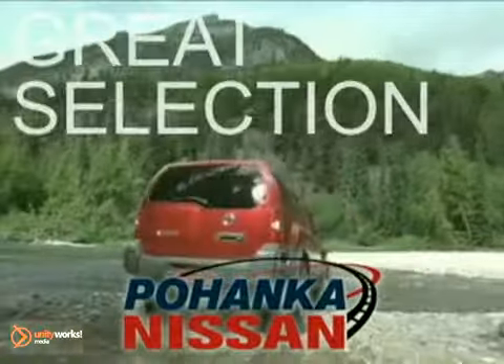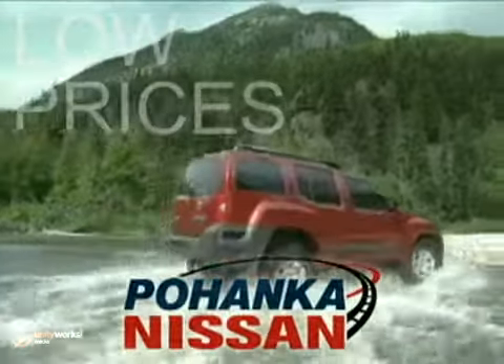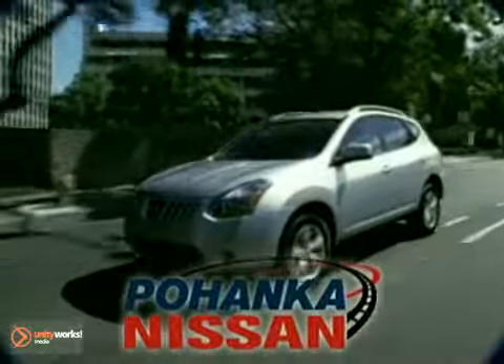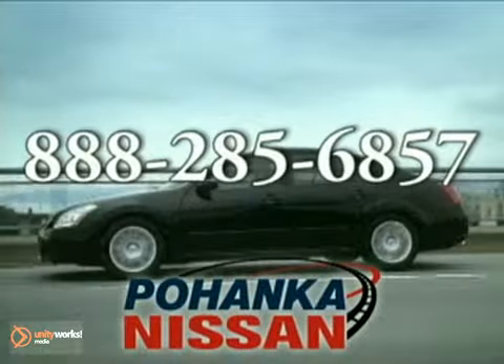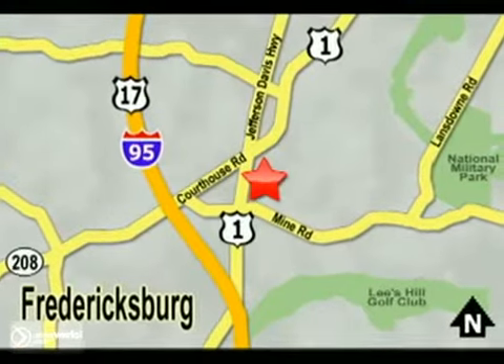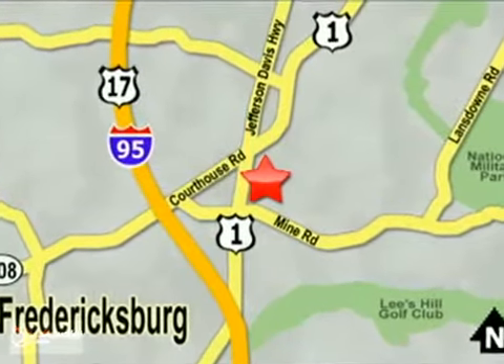Great service, great selection, and low prices. That's why Pohanka Nissan in Fredericksburg is the place to buy your next new Nissan. Call us now for more information on this vehicle or visit today. Take I-95 to exit 126, then north one mile on Route 1.